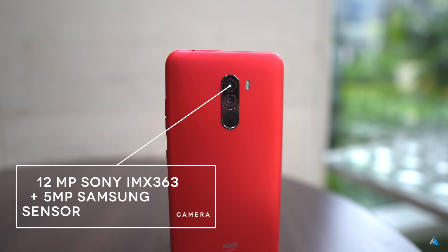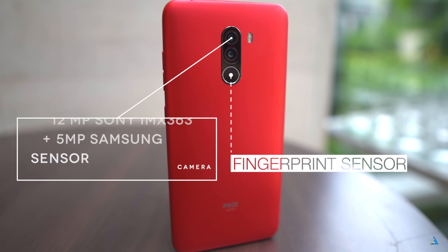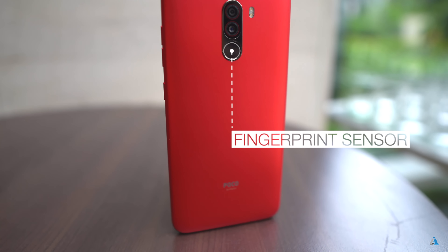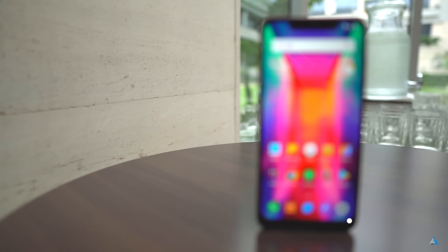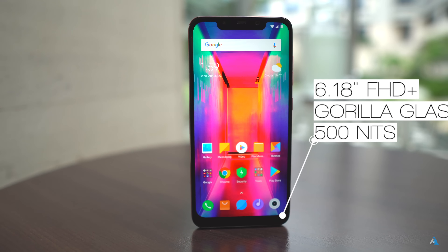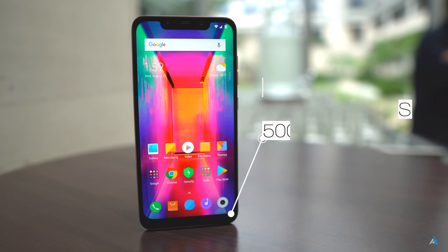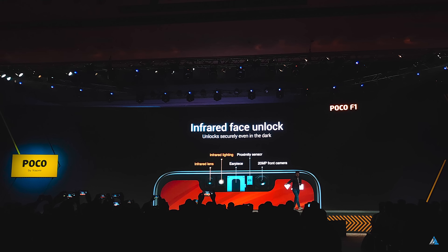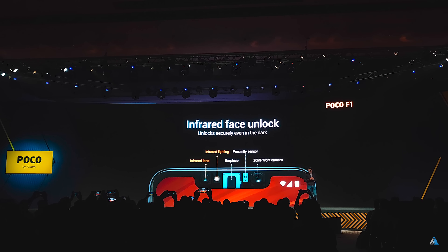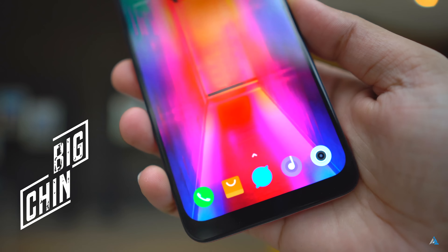At the back there is the dual camera module — a 12MP Sony sensor and a 5MP Samsung sensor — along with the fingerprint sensor and the Poco branding at the bottom. At the front there is a 6.18-inch Full HD+ display with Corning Gorilla Glass protection and 500 nits of brightness. The display looks quite good and at the top there is the notch which houses the 20MP front camera along with the infrared face unlock sensor.